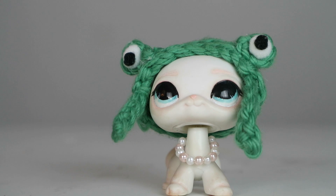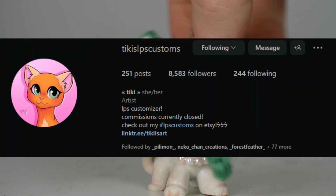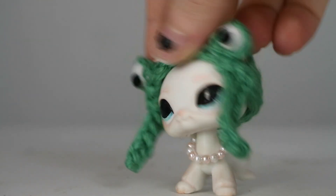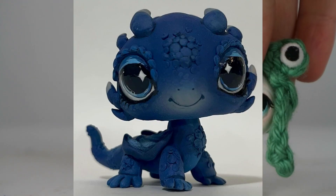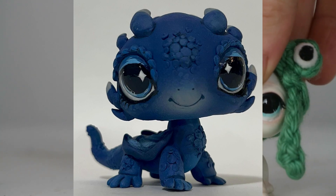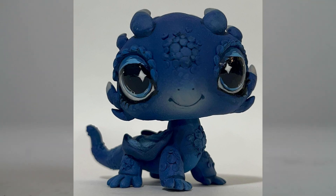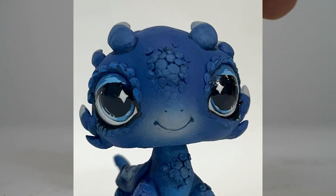I'm going to show you guys this beautiful custom, and this one is by Tiki's LPS Customs. They used an iguana base, which is the one I usually use for my axolotls, but they made a dragon — it's a baby dragon and it's so cute. I always get so impressed when I see how people remove the ridges on the top of this iguana base. I'm surprised more people haven't seen this custom because it's so cute — it only has 980 likes. So go follow this person and give them all the love.